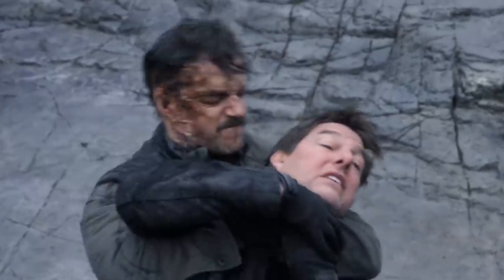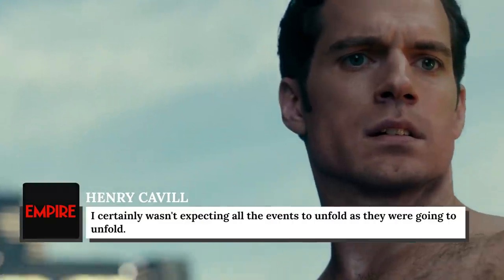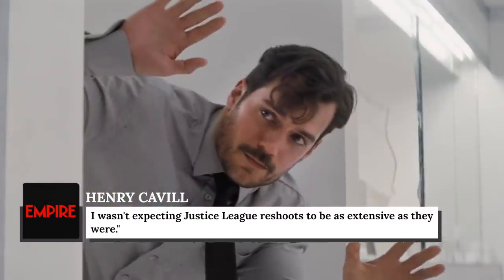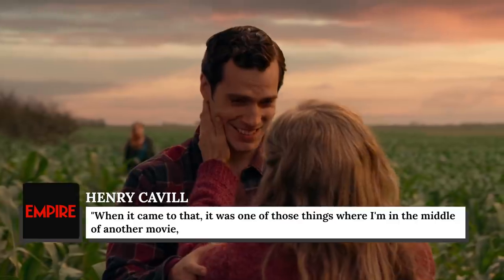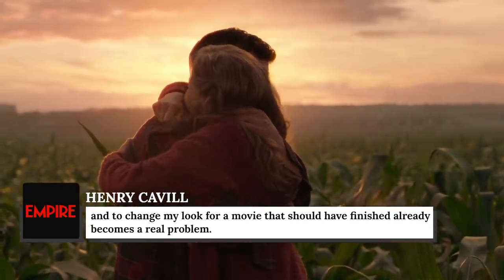Cavill explained the facial hair kerfuffle to Empire Magazine, noting, "I was slightly surprised. When we decided to go for the mustache, I certainly wasn't expecting all the events to unfold as they were going to unfold. I wasn't expecting Justice League reshoots to be as extensive as they were." He added, "It was one of those things where I'm in the middle of another movie, and to change my look for a movie that should have finished already becomes a real problem."